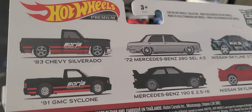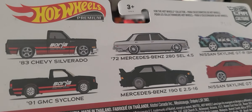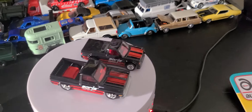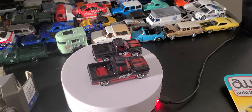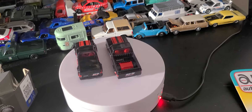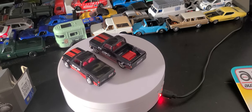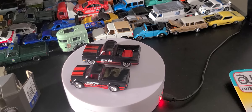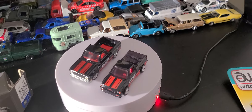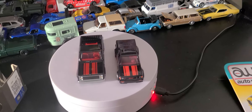And this is the set I got, with the '83 Chevy Silverado and the '91 GMC. One thing I notice — flatbed trucks are hot right now. Hot Wheels, everybody's doing them: M2, Auto World, Greenlight. Yeah, Greenlight — that's what everybody's doing on the domestic side.